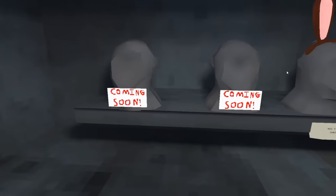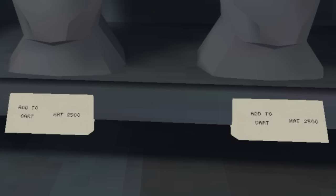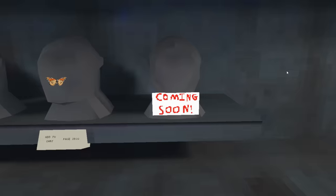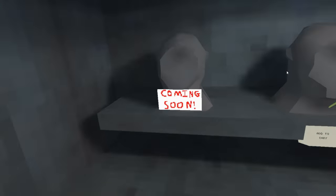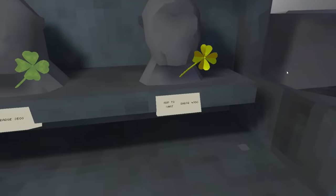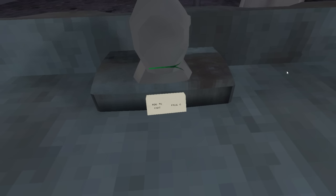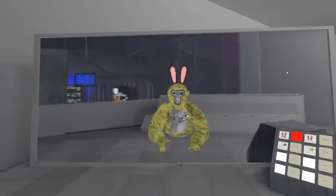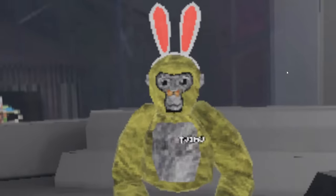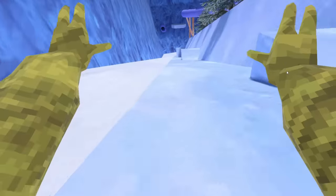We start off with two coming soon items and move on to the cute rabbit ears, brown and white, both of which cost 2,500 shiny rocks. There's also a butterfly — that's kind of cute, but the price is steep. Then we have two more coming soon items, and what looks to be a four-leaf clover hand item for 3,500, as well as a gold one for 4,000. There's also a free item — looks like a piece of grass. I look so good with these bunny ears. The butterfly is really small; I wish it was bigger. Here's the four-leaf clover and the gold one. Here's the brand new map — it's really fun.